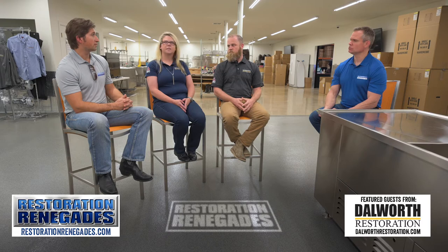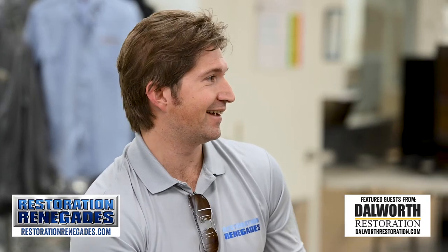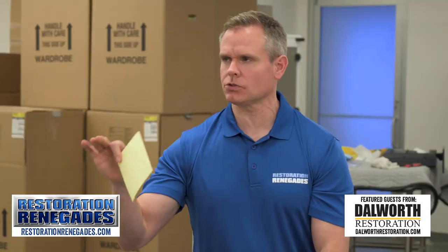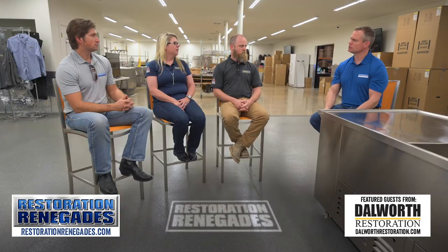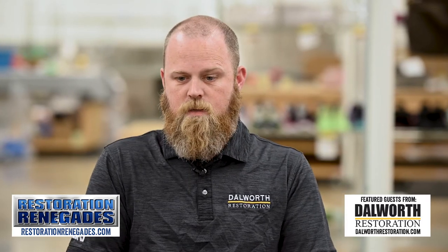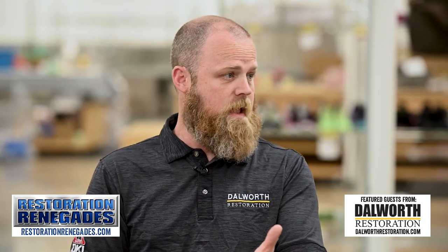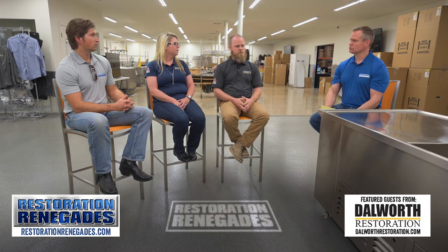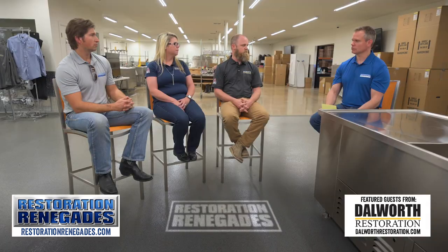Most business owners don't have thermal imaging devices in their kit. Definitely not. So should they call you guys first, or a plumber, or both at the same time? Sometimes it happens that way. A lot of times they're freaked out because they've got water on the flooring and they need a company like us to come out and start the drying process to mitigate the damage. But a lot of times they'll call us in conjunction with the plumber, so it could go several different ways.